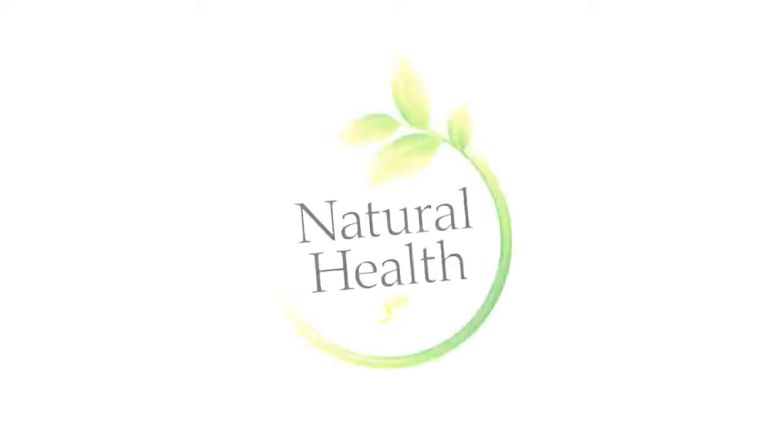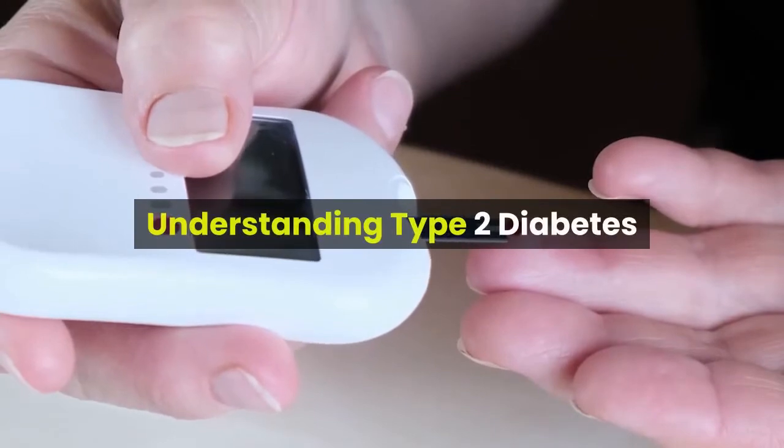Welcome to Michael Tips Natural and Health Channel. Understanding Type 2 Diabetes.